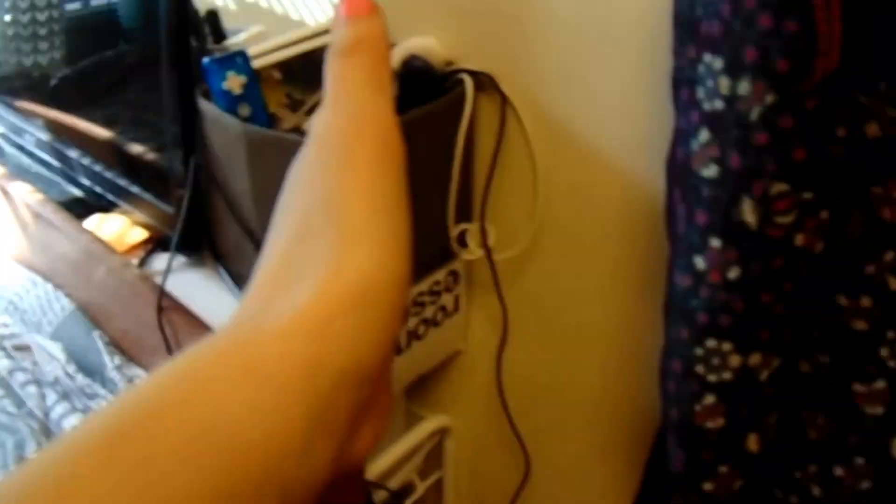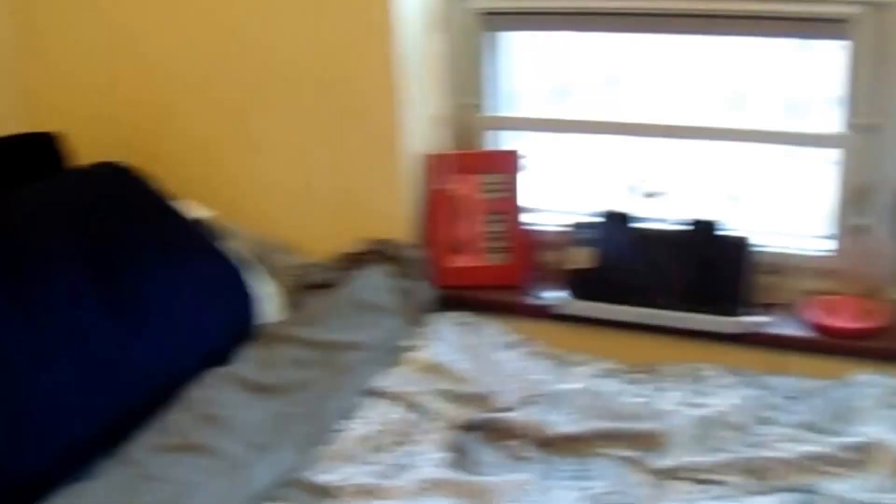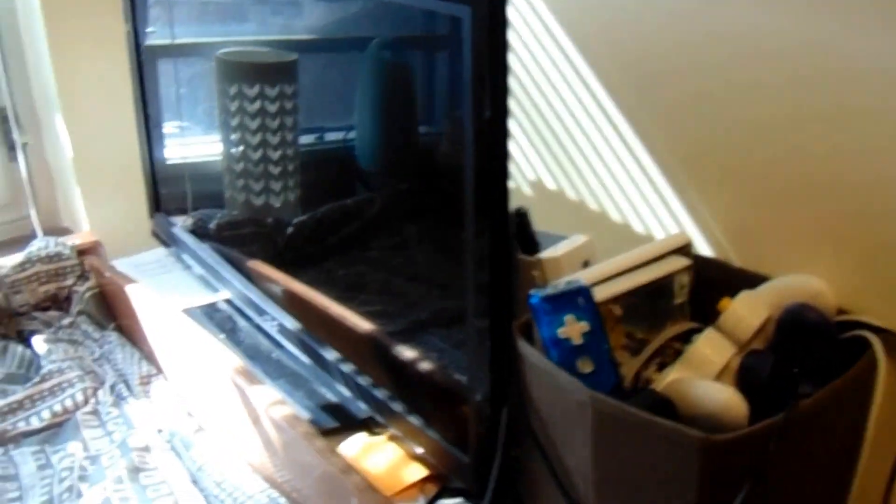My bed actually fit this way so I was able to keep this little cart here — I need to go through it, it's super messy — and I was able to put my TV here which is super nice because I can watch TV in bed and also play video games from bed.